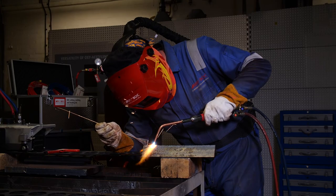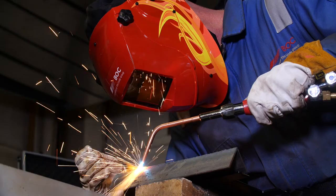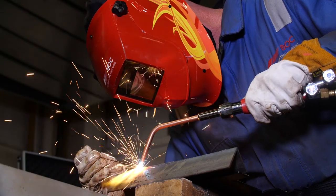Our range of BOC mixers provide superb gas mixing stability, ensuring you get outstanding results whether welding or heating.